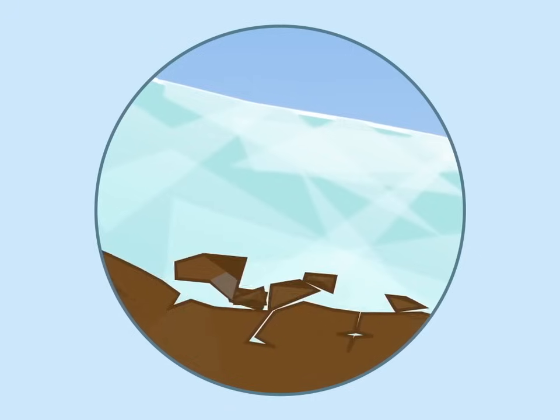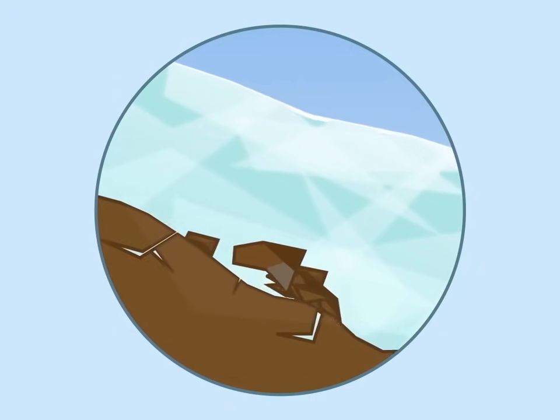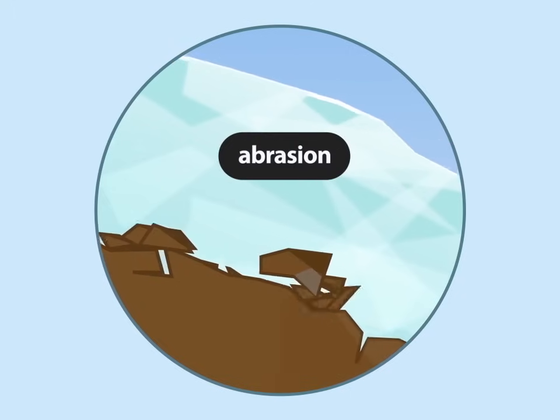These rocks and stones scrape along the glacier bed like sandpaper, taking more rocks and stones along for the ride. This is called abrasion.